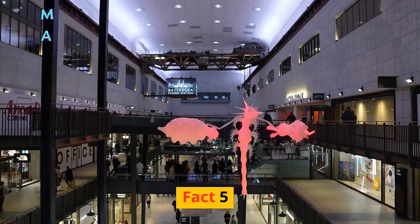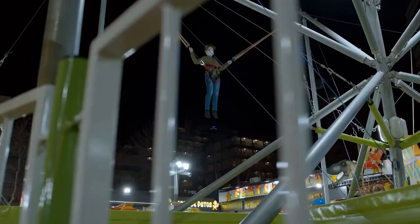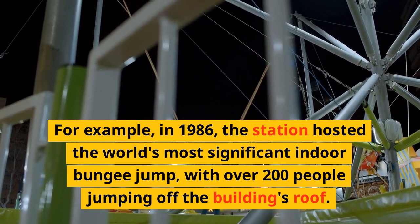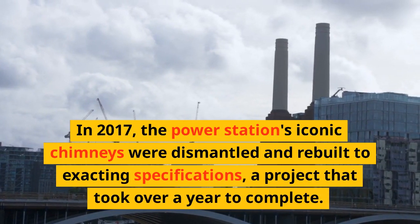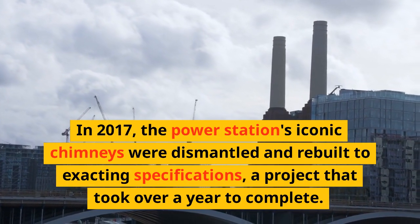Fact 5. Finally, the power station has been the site of several ambitious events and projects. For example, in 1986, the station hosted the world's most significant indoor bungee jump, with over 200 people jumping off the building's roof. In 2017, the power station's iconic chimneys were dismantled and rebuilt to exacting specifications, a project that took over a year to complete.